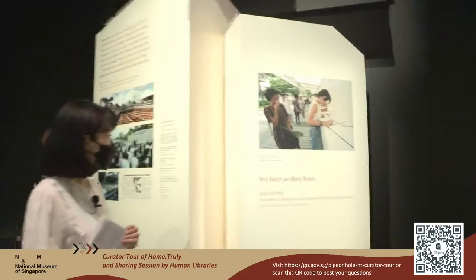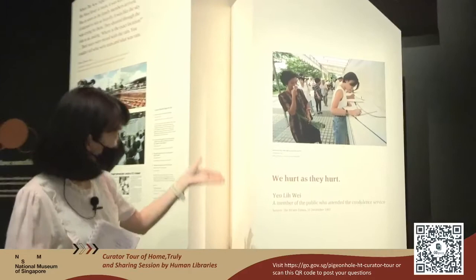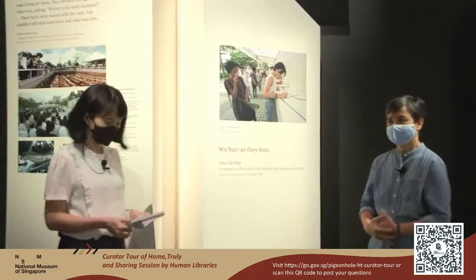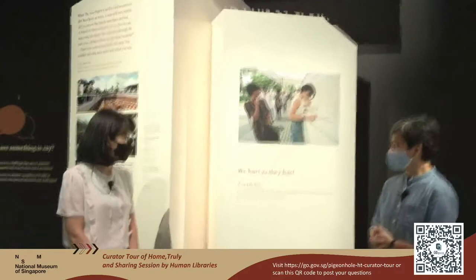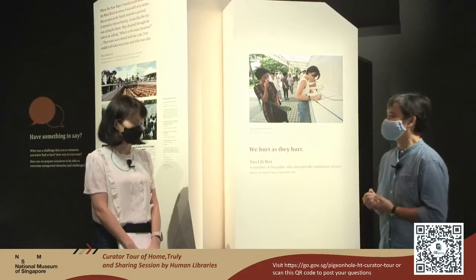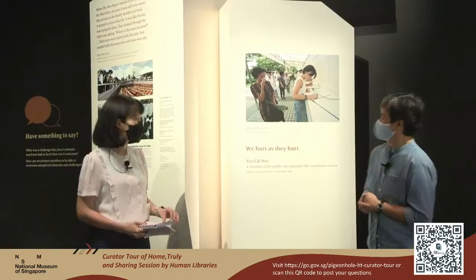Ms. Chu, thank you very much for joining us today. Could you introduce yourself? I'm Chu Chuihua, former photojournalist of the New Paper. I was with the New Paper for 28 years, from 1988 to 2016. The SilkAir crash is one of the major disaster events that I covered.